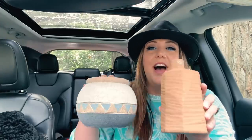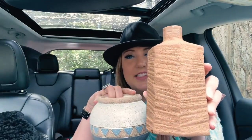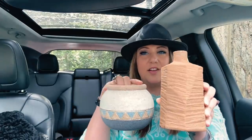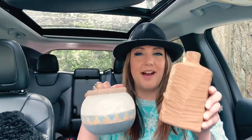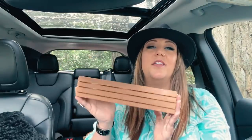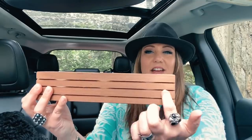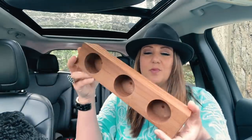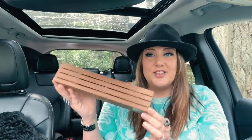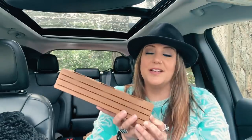Now moving on to the Goodwill finds. I'm showing these two southwestern pottery pieces together because I bought them to go together — they both have a desert speckled sand finish and complement each other so well. I'm going to sell them as a pair. I also picked up this wooden piece because I'm working on a makeover episode of our breezeway. I thought it would look beautiful with little tea light candles flickering through the slits at night. It was only $2.99 and it looks handmade from a wood shop. Stay tuned for that episode — it's coming very soon.